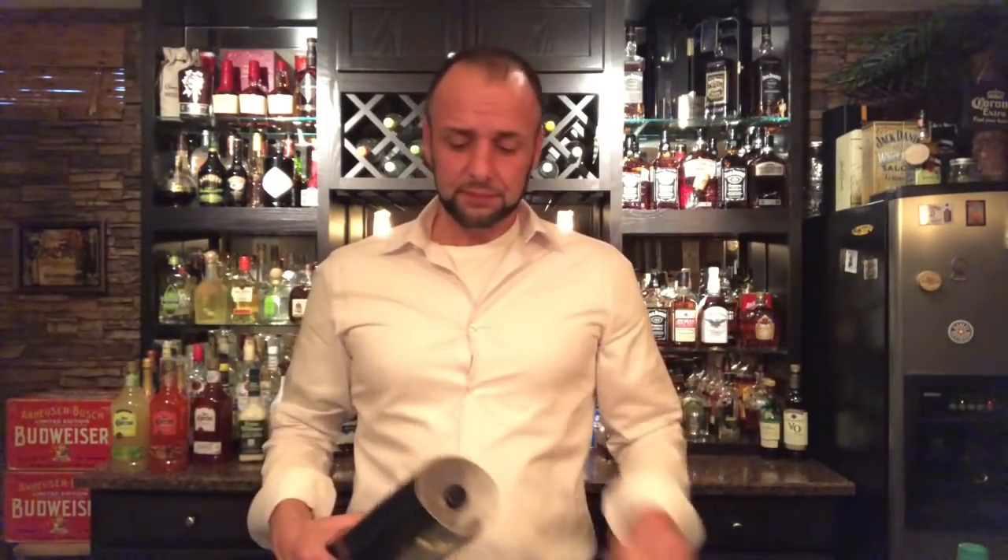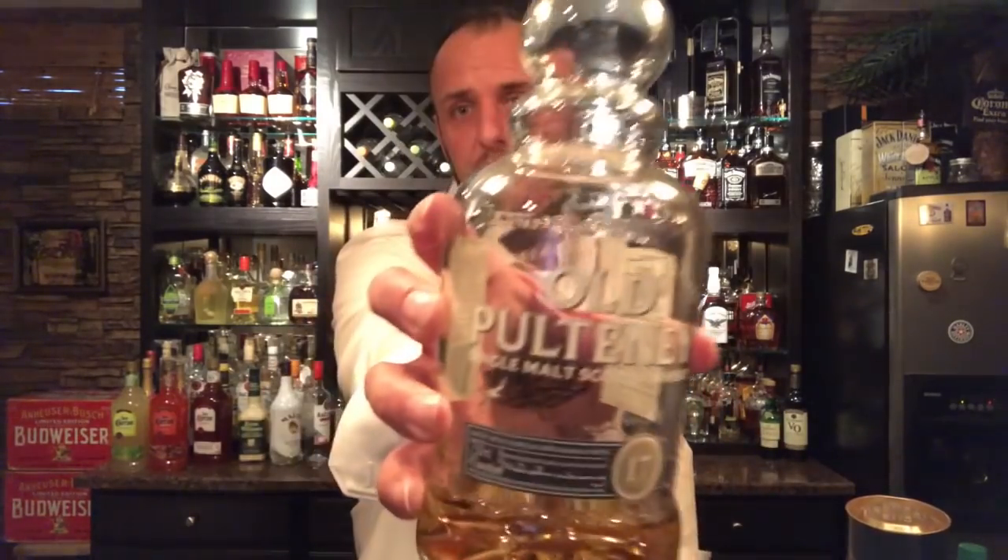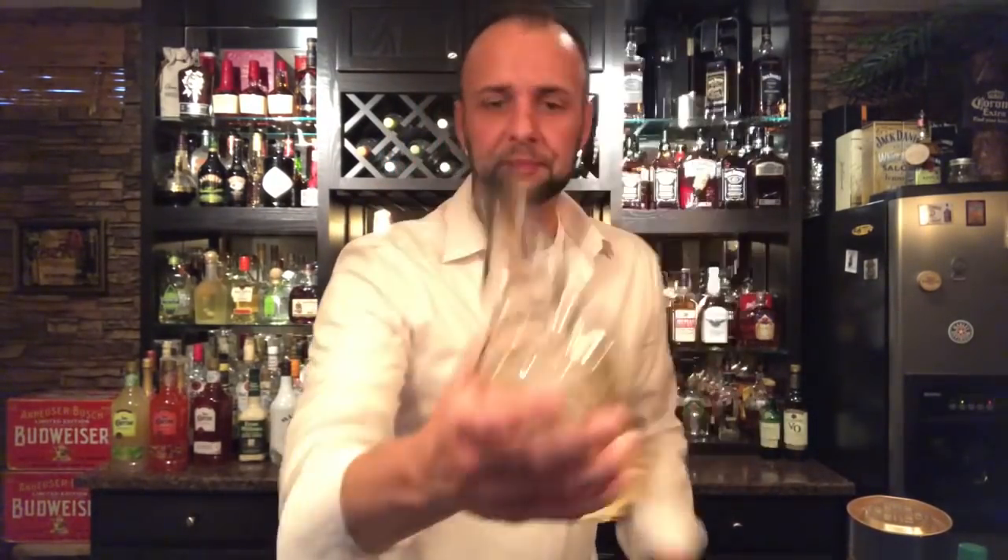Welcome back and thank you for joining for another one of Mike and Billy's whiskey reviews. Today we are going to do an Old Pulteney — my first Old Pulteney I've brought to this channel, the third Old Pulteney I've tried. It is the Old Pulteney 17 Year Old. I'll give it a quick pour and get it open while I talk about the whiskey.